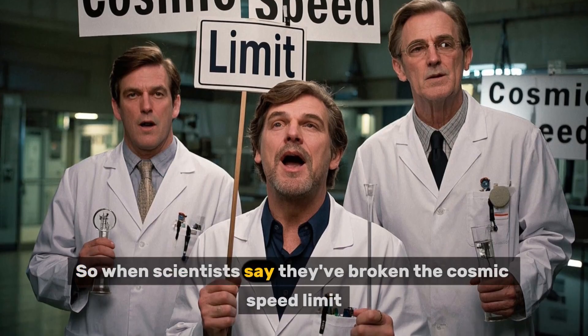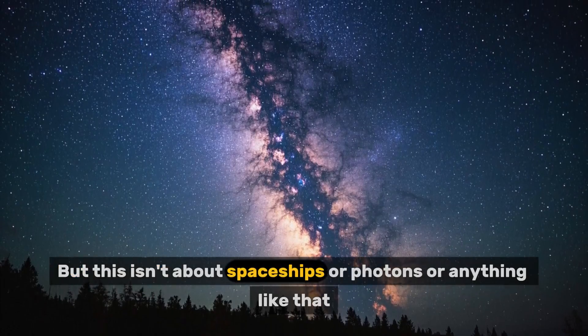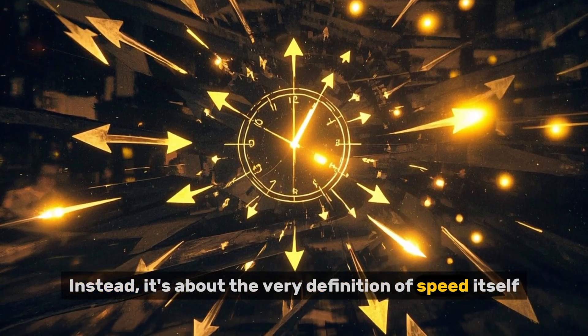So when scientists say they've broken the cosmic speed limit, you might think they're stretching the truth a little bit. But this isn't about spaceships or photons or anything like that. Instead, it's about the very definition of speed itself.